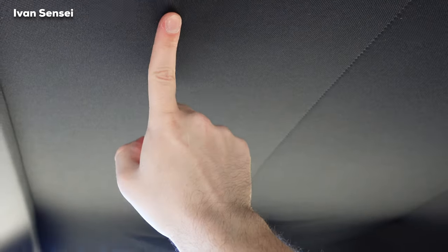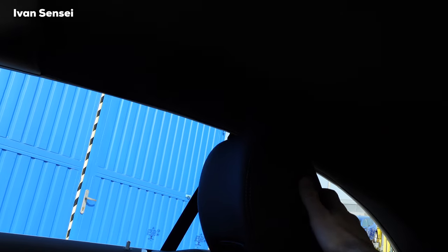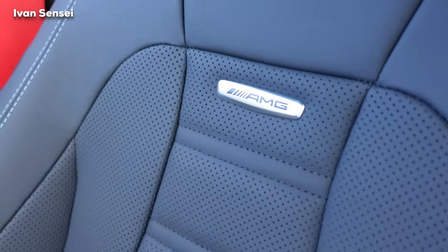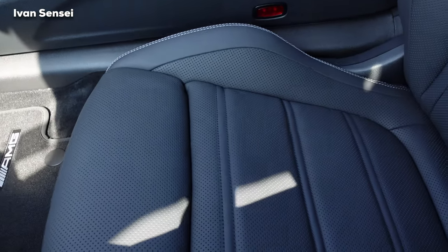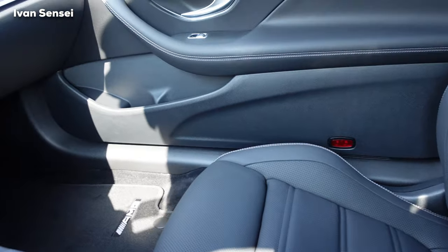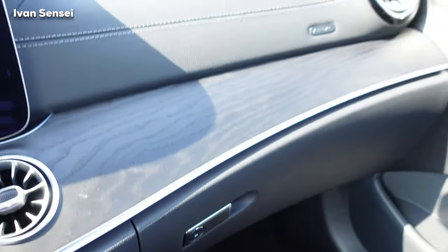The soft-top roof is actually very well insulated, but you can still hear more than in a coupe or sedan — it's not a huge difference though. The AMG badges are on the seats — these are comfort seats with great support but also comfortable for road trips. This is not a super aggressive car; it's more for casual driving with the roof down, but still sporty enough to be exciting.